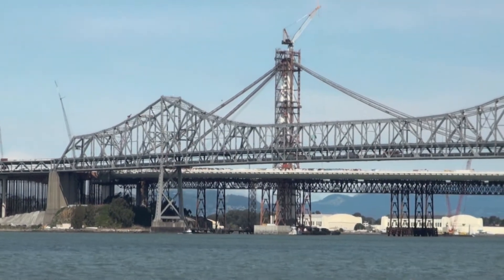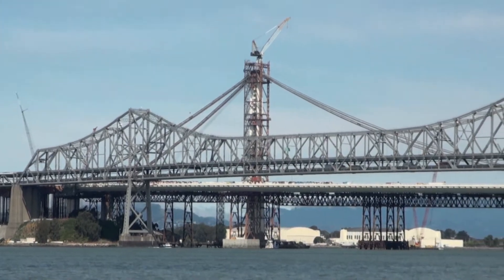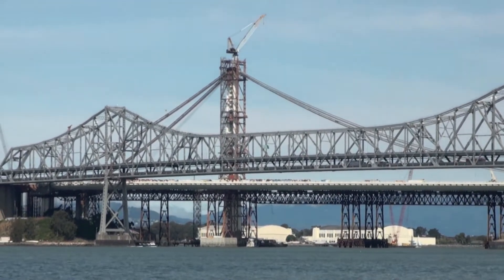There are 28 columns on the skyway, and each of those columns are drilled 300 feet into the bay.